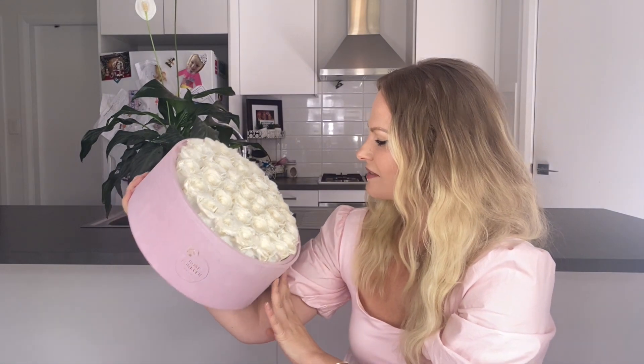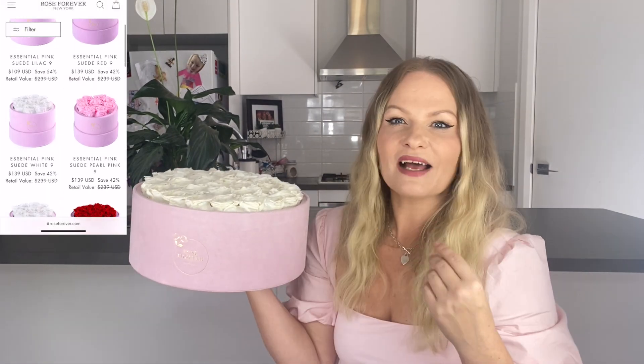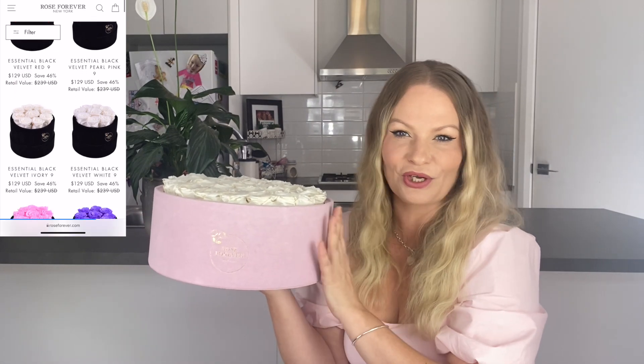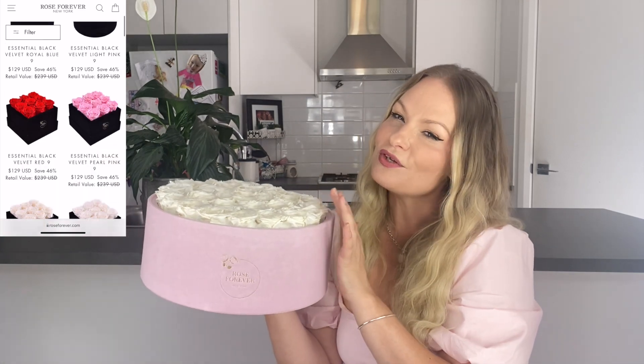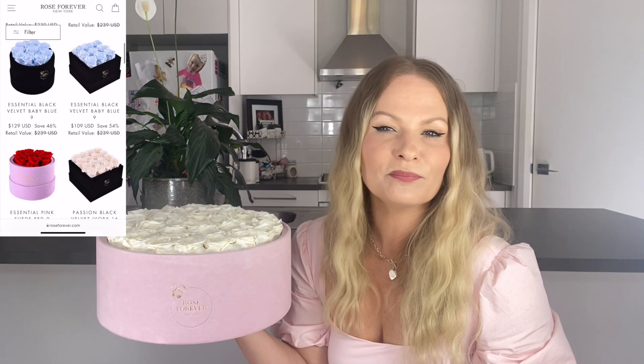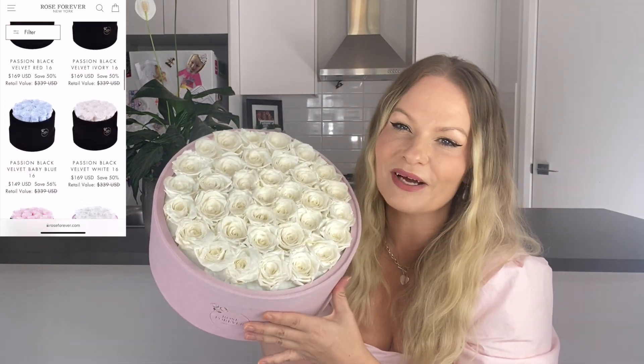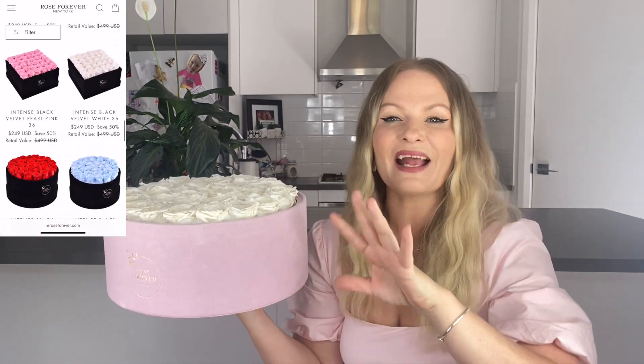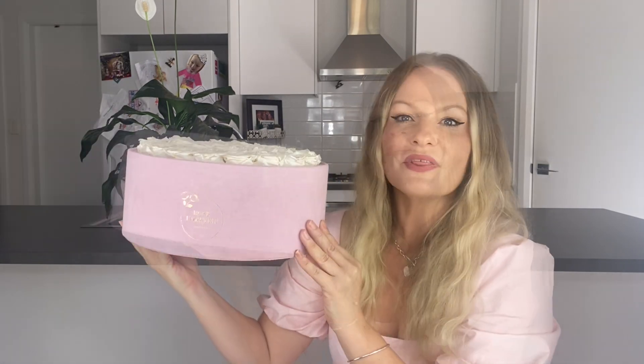Look how beautiful that looks — it smells absolutely divine. In their pink suede collection you can choose as little or as many flowers as you like, it is your absolute choice and it depends on your decor as well. They have so many other colors — black, white, and you can change your rose colors too. You've got beautiful baby blues, red, and pink. I tossed between the pink and the white ones because both of them were stunning. With your Rose Forever purchase, each one is individually handcrafted by professional rose artisans.